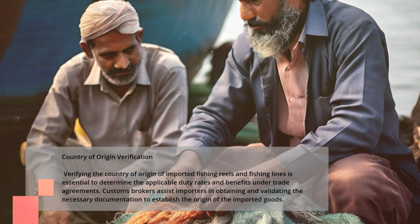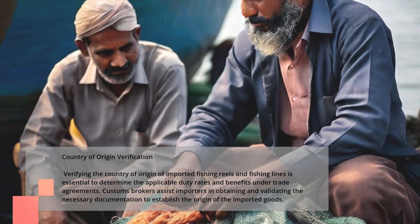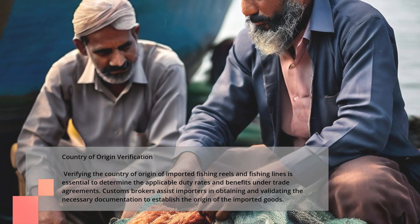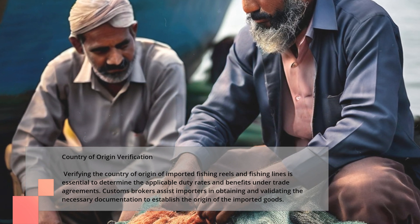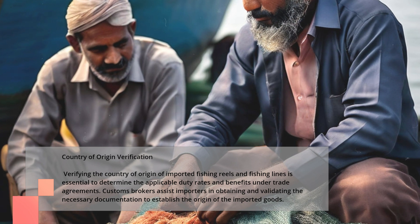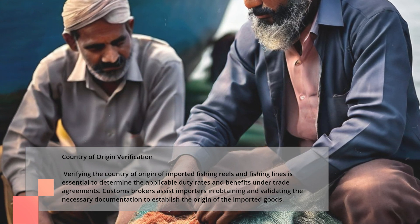Country of Origin Verification. Verifying the country of origin of imported fishing reels and fishing lines is essential to determine the applicable duty rates and benefits under trade agreements. Customs brokers assist importers in obtaining and validating the necessary documentation to establish the origin of the imported goods.